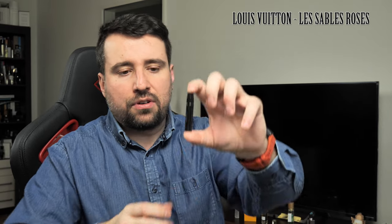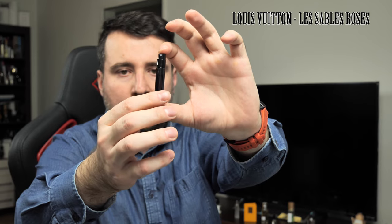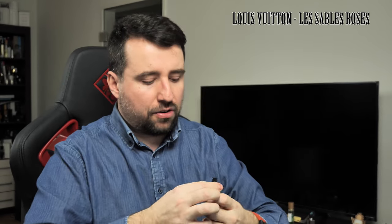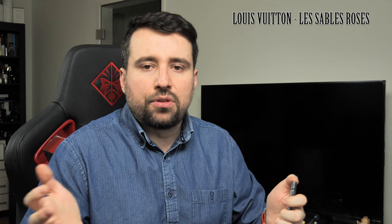So now I will spray this on my wrist, go through the notes with you, and tell you how I like it. The samples from Louis Vuitton come in two milliliter size and they are quite nice. I have several samples from Louis Vuitton and I like that they give you a really good impression about the perfume. They are big in size and of high quality. So I will spray now and go through the notes.